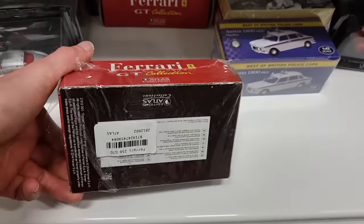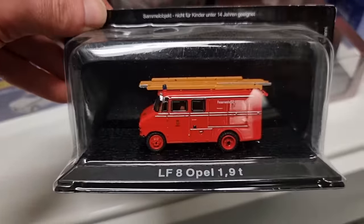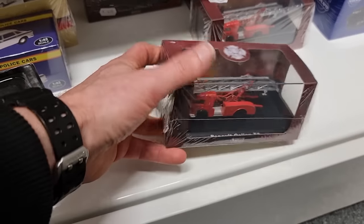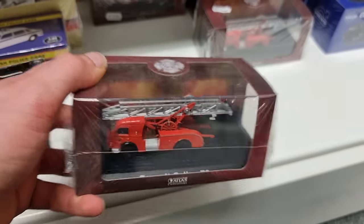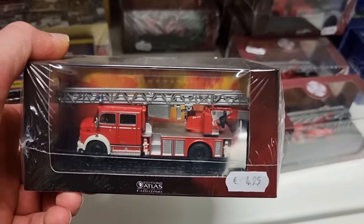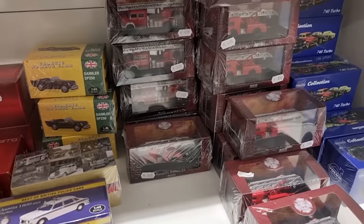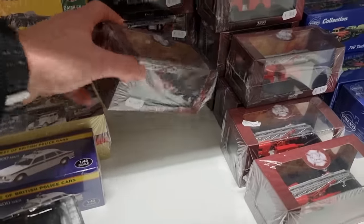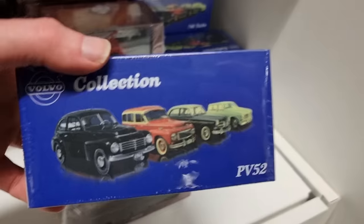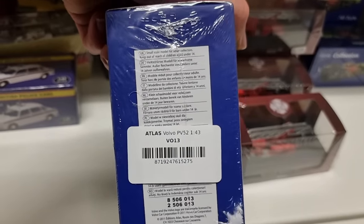Fire trucks — oh yeah! These are from the brand Atlas, or as I sometimes say, magazine models. I'm not 100% sure if Atlas is a magazine model — De Agostini is. Volvo collection — what scale? 1:43. Okay.